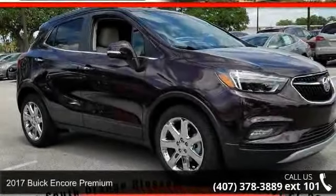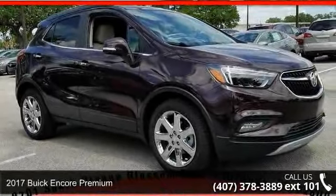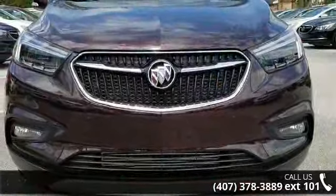Step into the 2017 Buick Encore Premium. If you are looking for a first-rate auto, this one could be yours today.